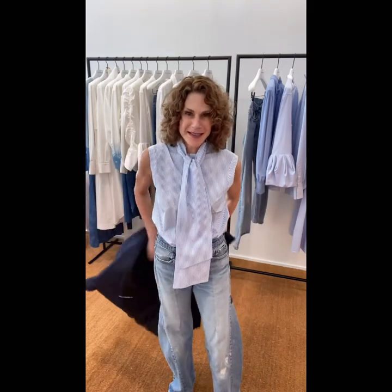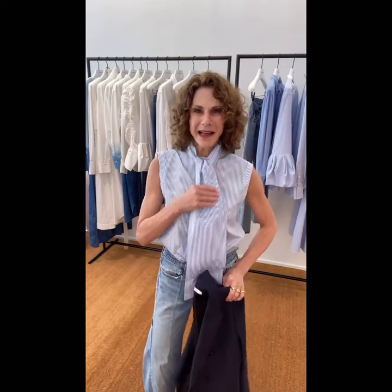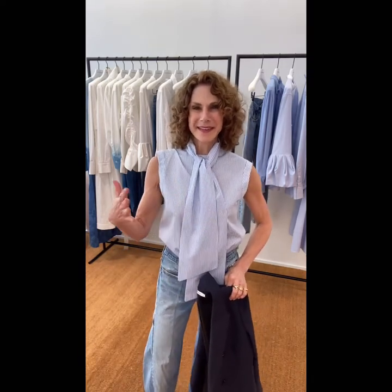And take a look at this shirt. I'm really feeling this whole scarf treatment in front. I've seen some of that at some of the stores I popped into yesterday and I like it a lot. This little pinstripe blouse — it's very classic, but yet it is so updated and has a twist.